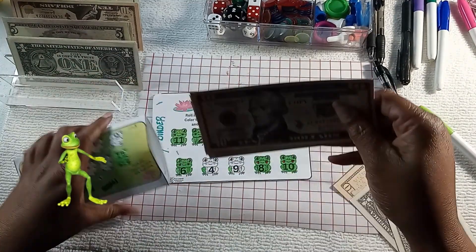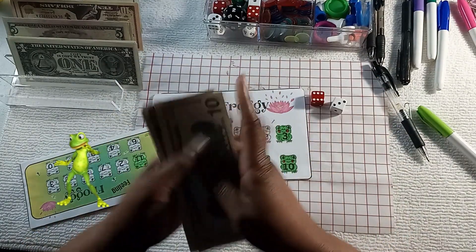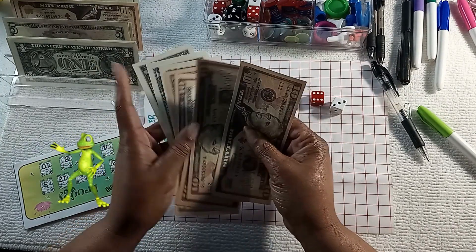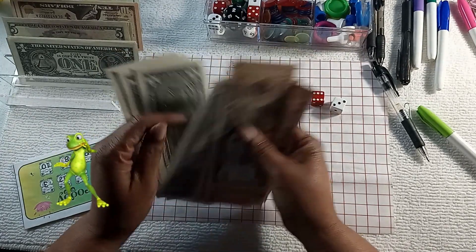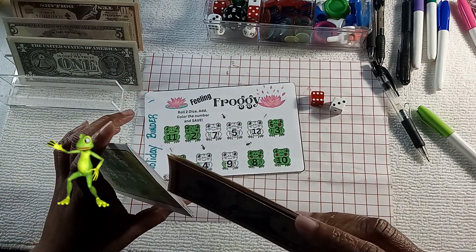We only have three more — maybe next time I play this I will just make a point to finish it. So ten — there's some tens I didn't even count. Look in this binder: 10, 20, 30, 40, 50, 1, 2, 3, 4 — $54 in here so far. Yay!